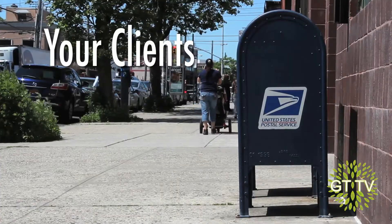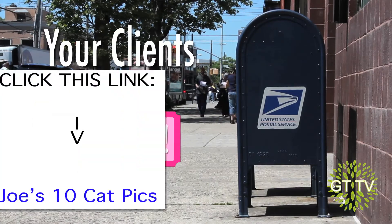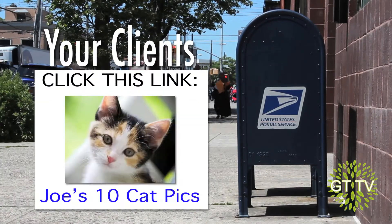If your clients signed up for a daily deal or a daily coupon, you shouldn't be sending them links to your blog or photos of your cat.